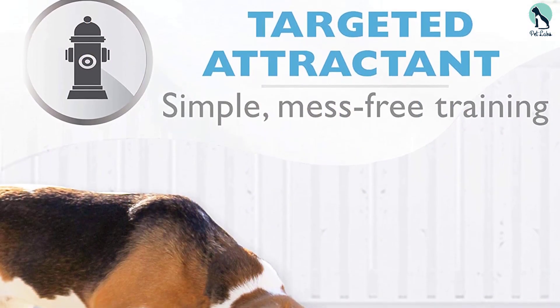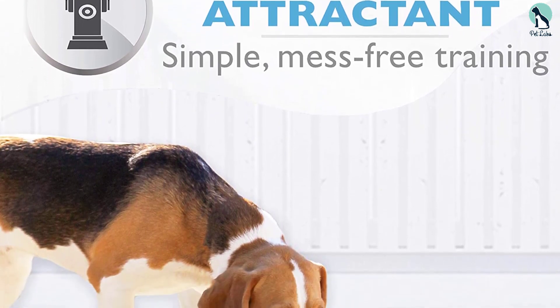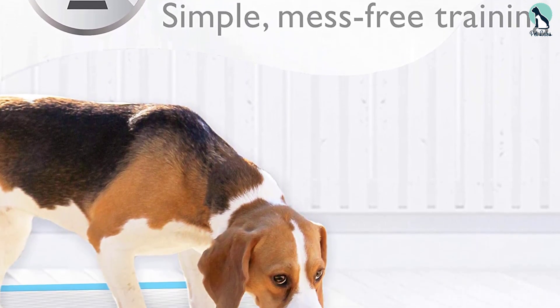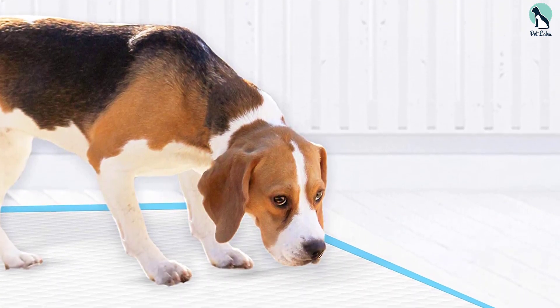Research shows that these Wee Wee puppy training pads work twice as fast at removing puppy urine odors. You'll also enjoy 24 hours of leak-proof and non-tracking defense thanks to the large quilted pockets and seven layers of protection.